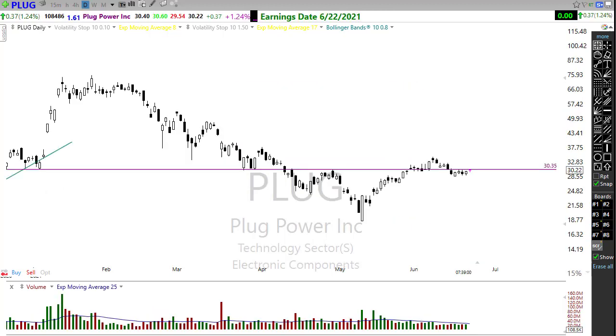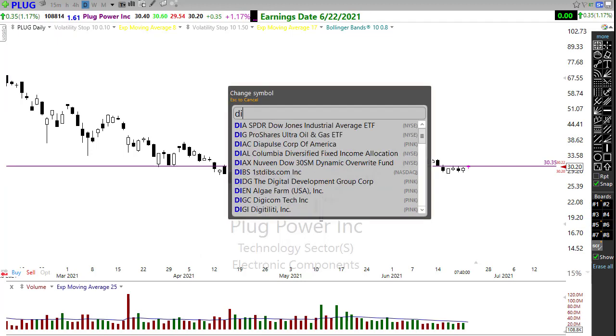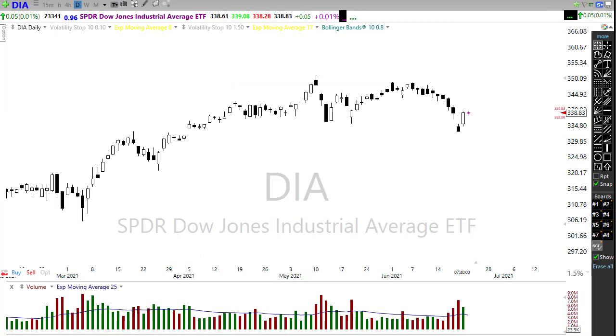Plug Power is an interesting one — keep a close eye on this as it reports. It's in a nice technically bullish buy pattern and I've been keeping a fairly close eye on it. How it reports is going to be important. Keep in mind Plug Power has slid its report two or three times already, so they seem to be struggling getting the work done, but watch closely — if it does report, there may be a good response in that chart.